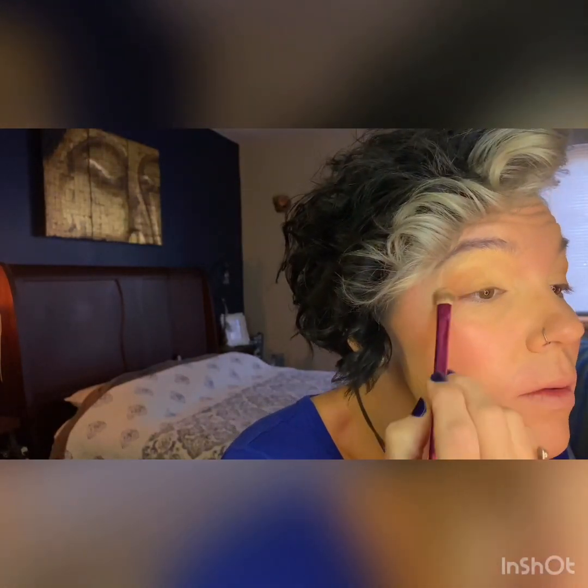Once we have our shimmer in there, we're going to dust off our brush and go back into our Sunny Honey to re-hit the areas where we had it before — just kind of re-establish that point of interest in the color. And there's your look with two different colors from your face palette.